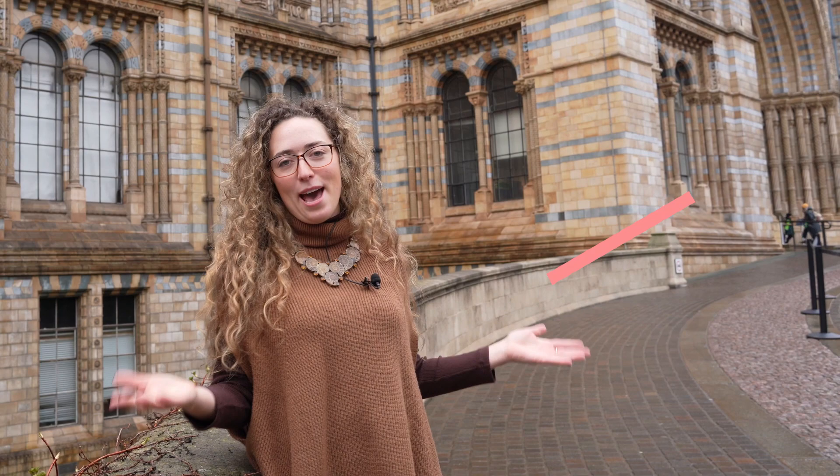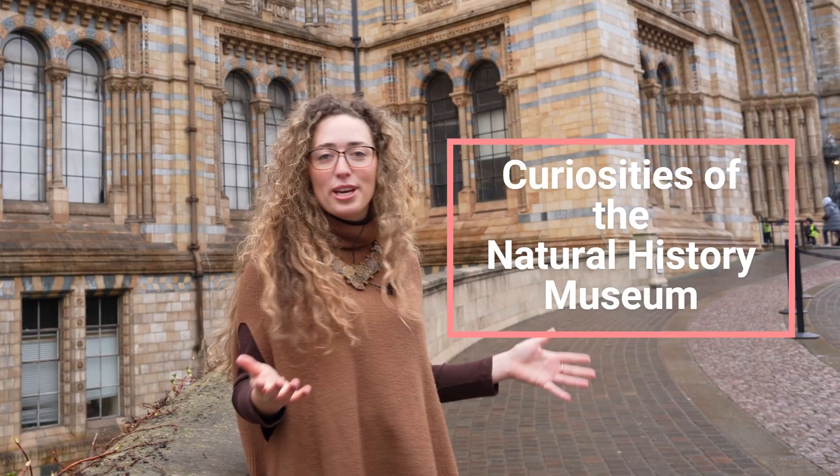I'm here at the infamous London Natural History Museum and I wanted to do a series that really encapsulates the amazing collections that can be found here, where I can actually share the wonders and treasures of this museum with the entire world. Welcome to episode one of my new series, Curiosities of the Natural History Museum, and today we're talking about the building itself.